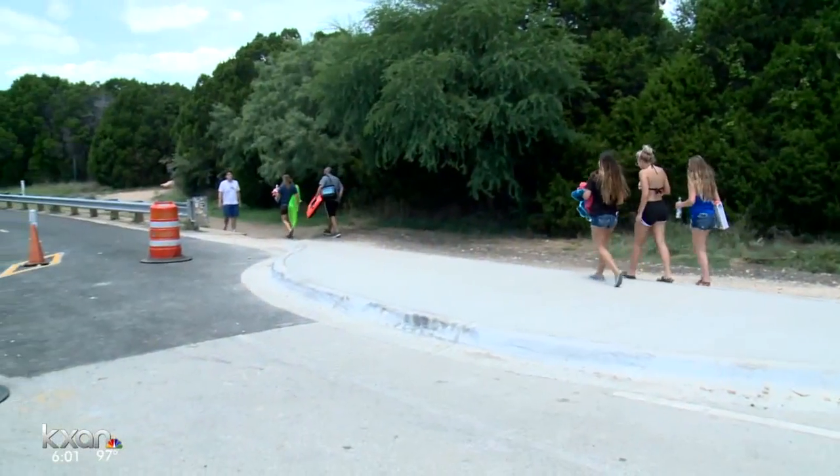We made it here. Amanda Dugan, KXAN News. The final paving of southbound Mopac at the Barton Creek Bridge is planned for next week. It should take four to five days, and we'll keep you posted as it gets closer.